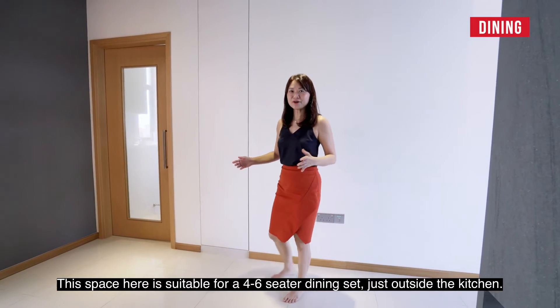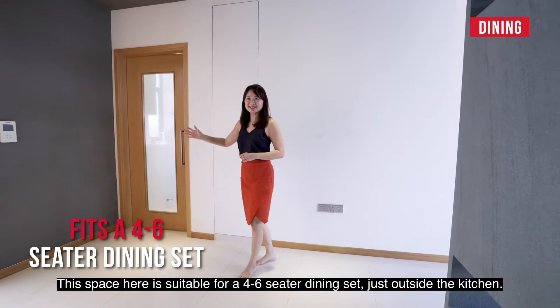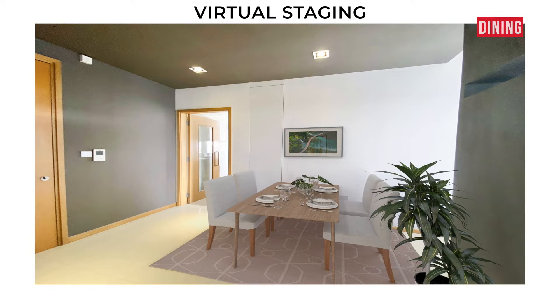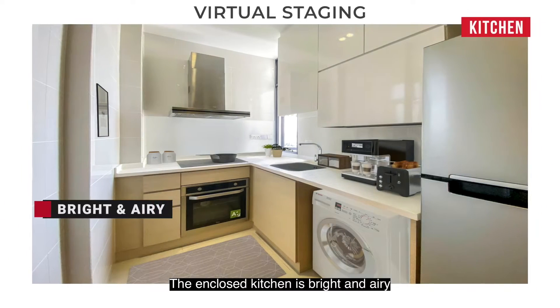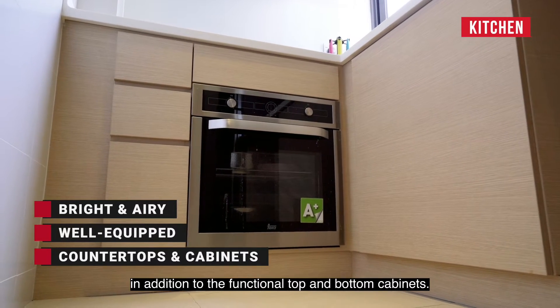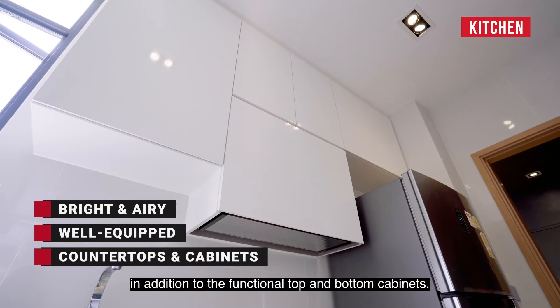This space here is suitable for a 4-6-seater dining set just outside the kitchen. The enclosed kitchen is bright and airy, well equipped with quality appliances, countertops, in addition to the functional top and bottom cabinets.